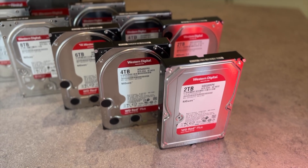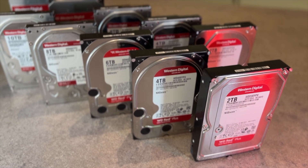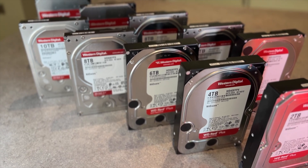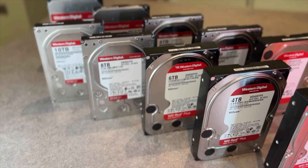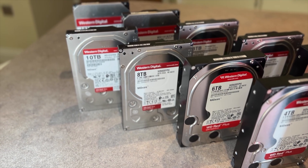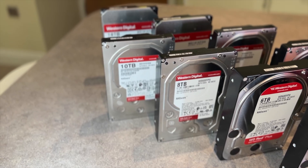Both of these companies make both consumer class and pro class NAS drives, and broadly speaking they own most of the market. There is of course Toshiba with their N300 drives, but I won't be including them today in my comparison. And if there is significant interest in the comments, I know there are certainly fans of Toshiba out there, then I may tackle this in the future. But for now, let's focus on WD and Seagate.